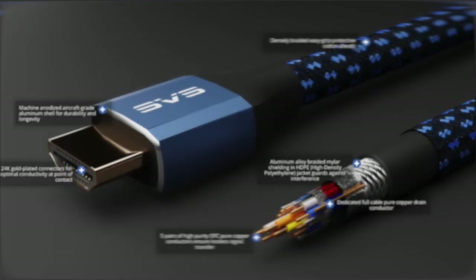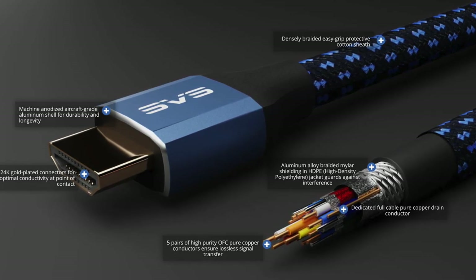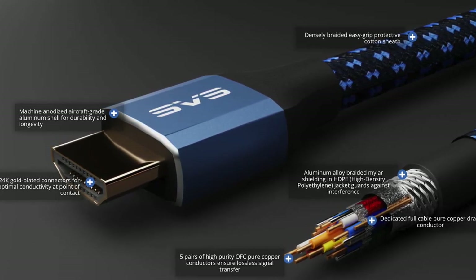Now when you think SVS, you're thinking big, powerful subwoofers, fantastic sounding speakers, and they definitely have those. But they also have a lineup of accessories that you can use in your home theater room or your media system. Just a few weeks ago, they launched this — an HDMI 2.1 cable. It's certified, and I've been using mine for about a week and a half. It's been completely flawless: beautiful picture, great sounding audio, no sparkles on the screen, none of that nonsense. This is definitely a cable you want to add to your system.